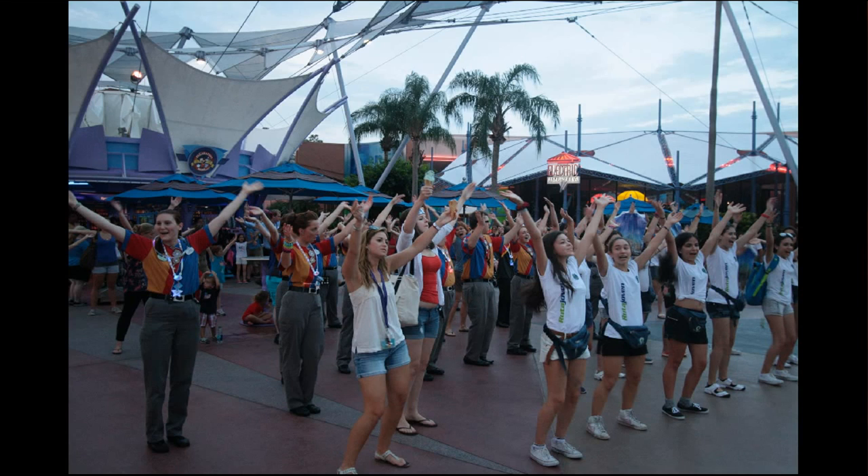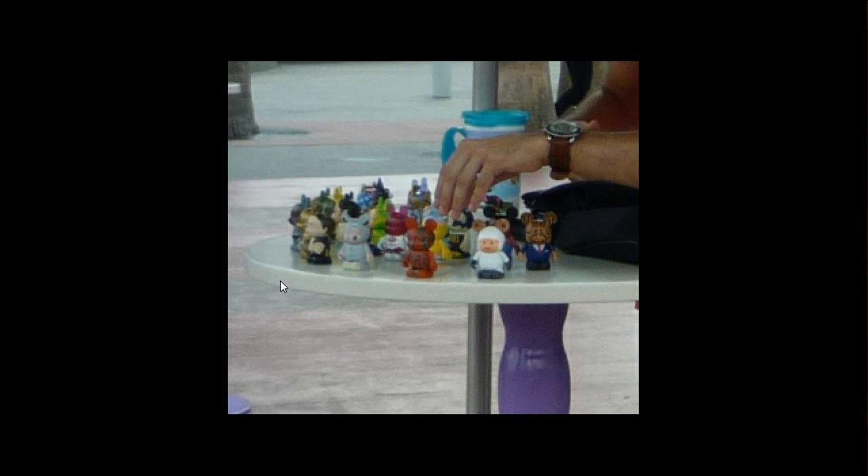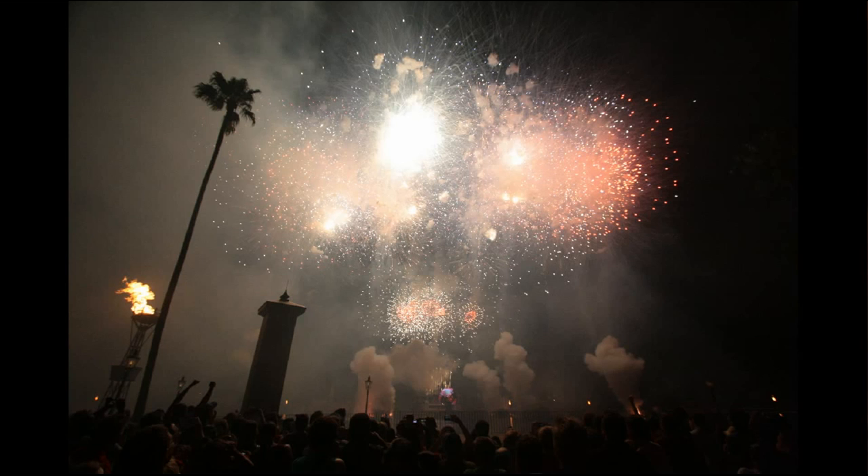They're doing more and more flash mobs throughout the parks. We've seen them before in Frontierland, but here's a YMCA one done in the middle of Future World that got quite a few participants — many from Brazilian tour groups in the same area. These tables are brand new for pin trading, although increasingly people are using the tables for Vinylmation trading as well.